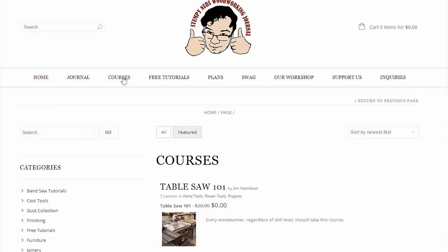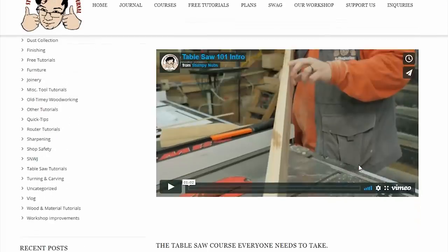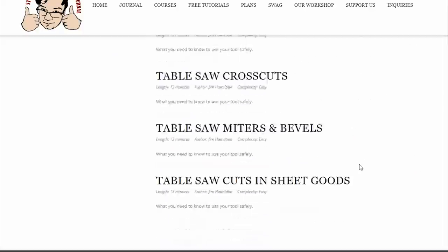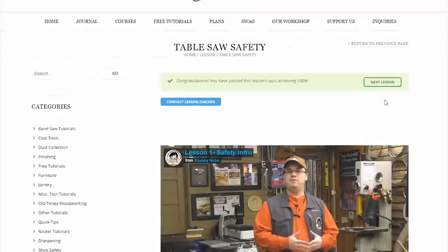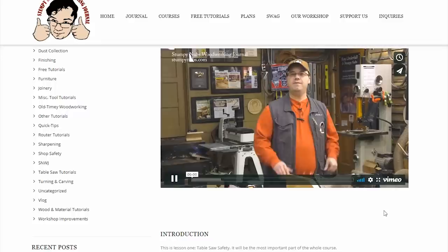We're going to be producing paid courses that you can take if you wish to learn a lot about a certain subject or project. This is still in the planning stage, and none of it will be online until the new website's finished. Right now, we're building a sample course about table saws. This one will be free, so when it's ready, you can see how these courses will be different from our YouTube videos.